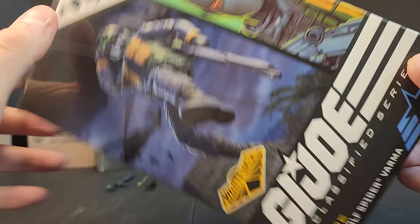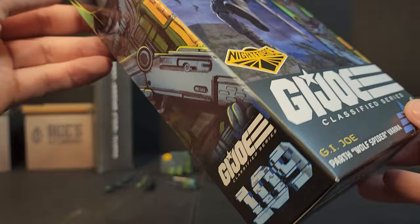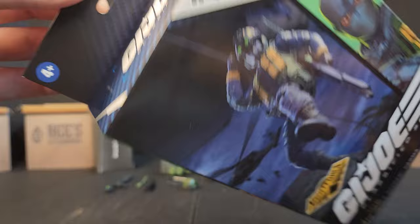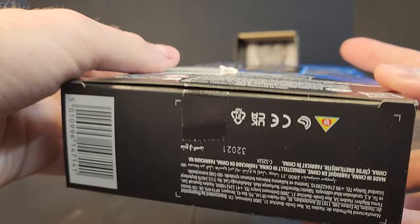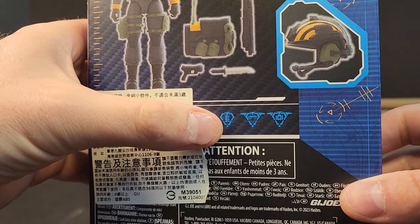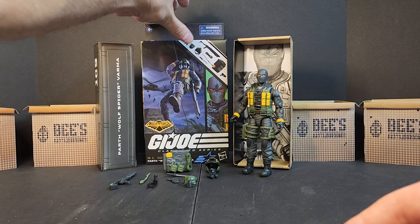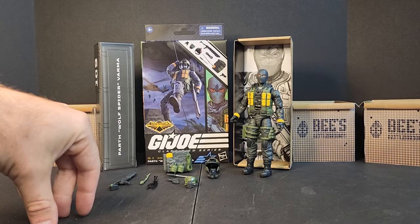You get that artwork right there — GI Joe Classified Series, Parth Wolf Spider Varma. Parth Varma is his name, Wolf Spider is his code name — you can't mess that up, but some people have. Number 109 in the series. On the back we get a view of his helmet, a view of his Wolf Spider patch on his shoulder, his loadout, and his attributes: Security, Small Arms, Infiltration, and Rescue. So he's well-rounded. Could he be the first Classified Series MP? You guys know I'm a sucker for the MPs, so let's get into his gear.